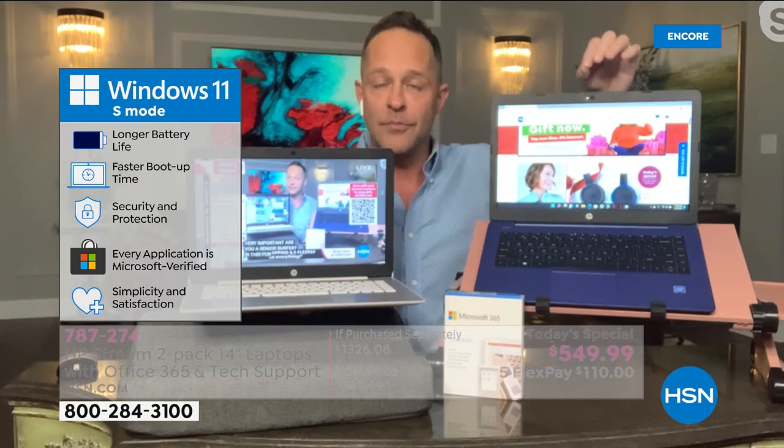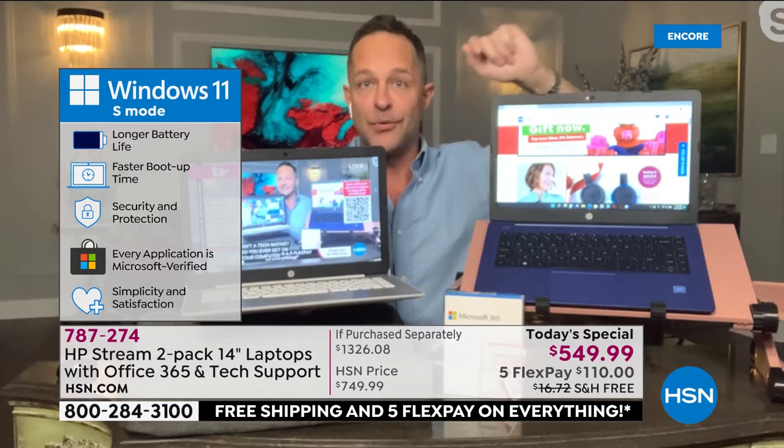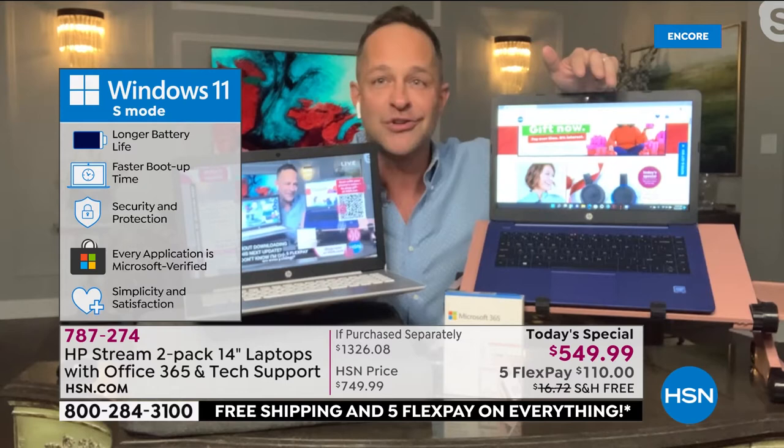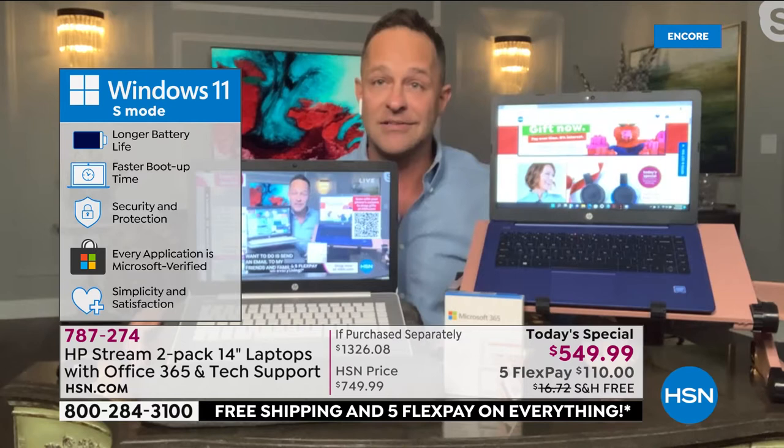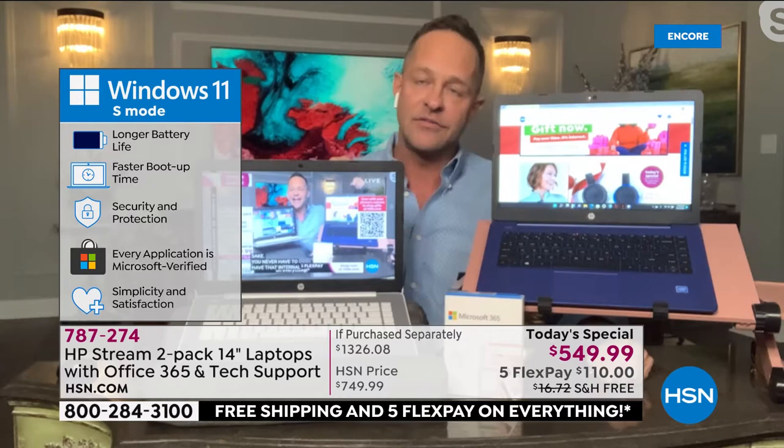Longer battery life, faster boot-up time, security and protection — every application is on the Microsoft Store and all are certified and safe. Simple and incredibly satisfying. Let's talk dollars and cents: you never have to buy antivirus, anti-malware, anti-spyware, or anti-ransomware software. This computer cannot catch a virus.